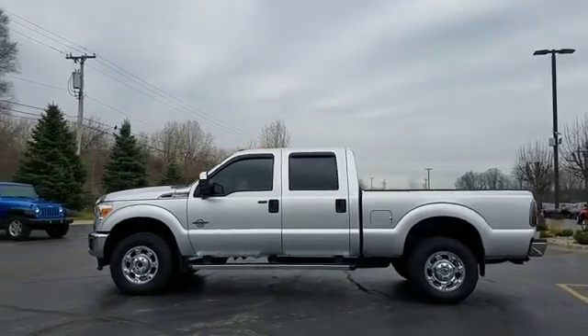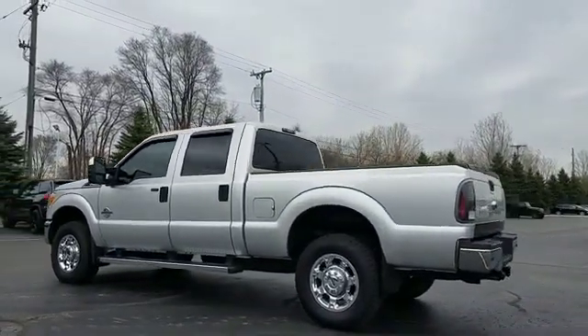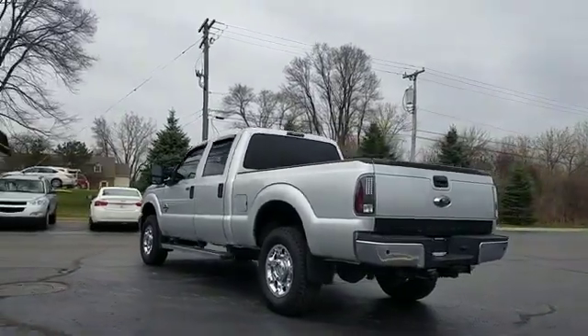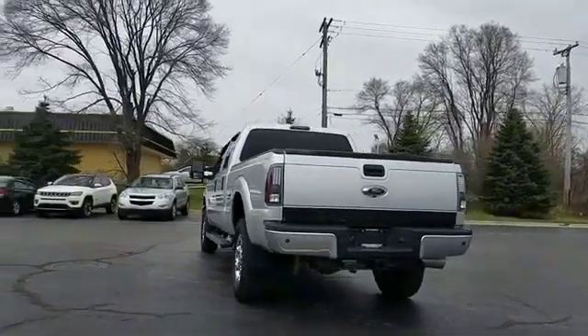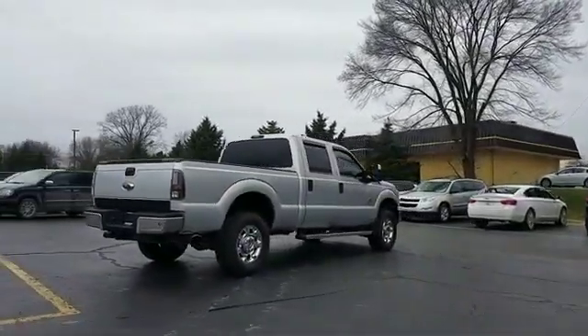It looks as sharp as it performs with stylish features which include backup camera, side view mirrors with turn signals, satellite radio, four-wheel drive, heated side view mirrors, tinted windows, and pass-through rear seat.